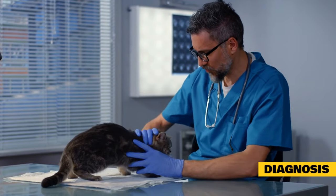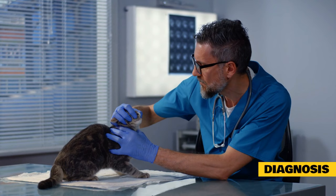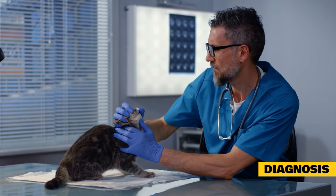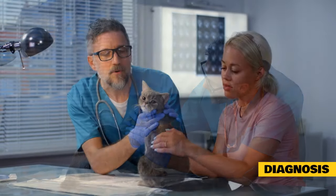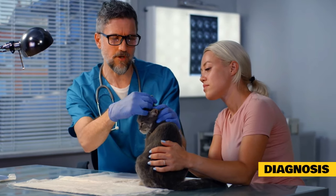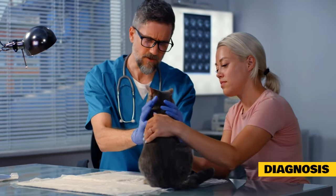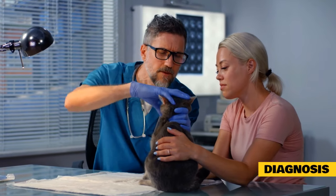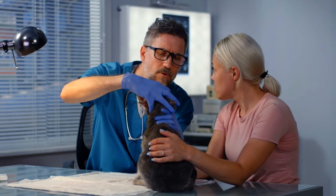Diagnosis of cinnamon allergy or toxicity in cats: diagnosis will depend heavily on the pet owner's ability to describe any exposure to cinnamon their pet may have experienced. Your veterinarian will perform a complete physical examination and ask about your cat's medical history to rule out any other causes for your pet's symptoms. If symptoms of organ failure are occurring, your veterinarian may perform tests including blood and urinalysis tests to assess organ functioning.